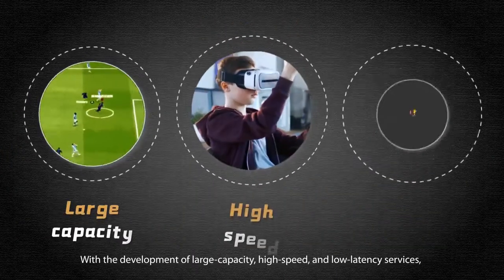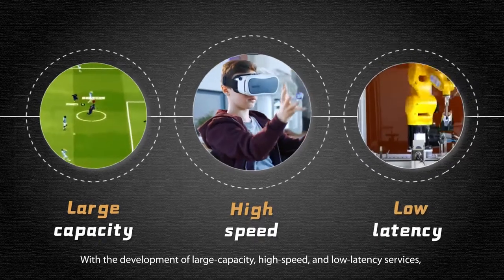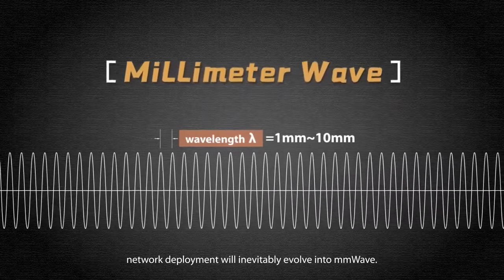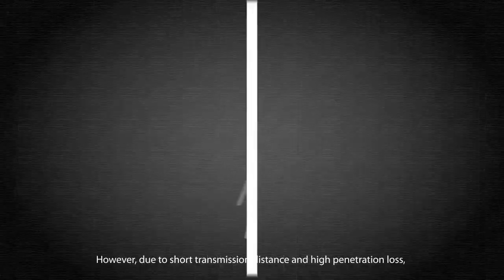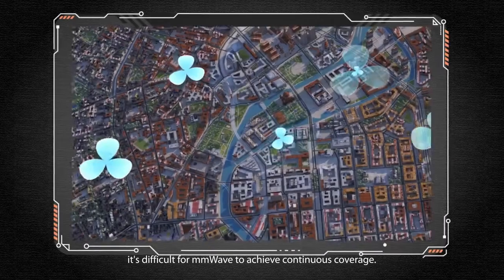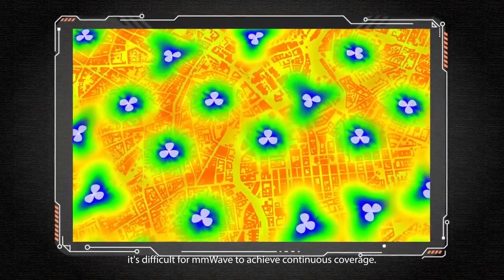With the development of large capacity, high speed, and low latency services, network deployment will inevitably evolve into millimeter wave. However, due to short transmission distance and high penetration loss, it is difficult for millimeter wave to achieve continuous coverage.